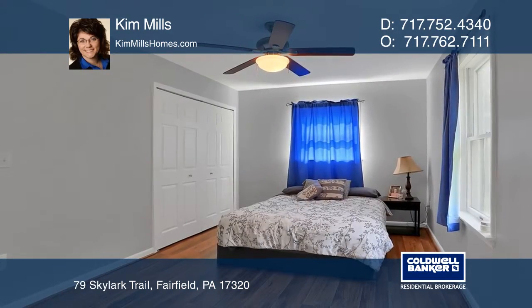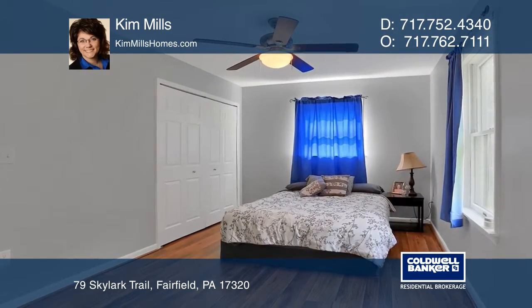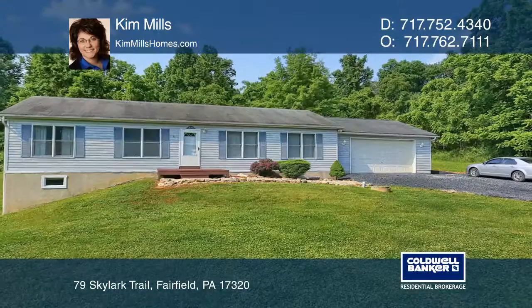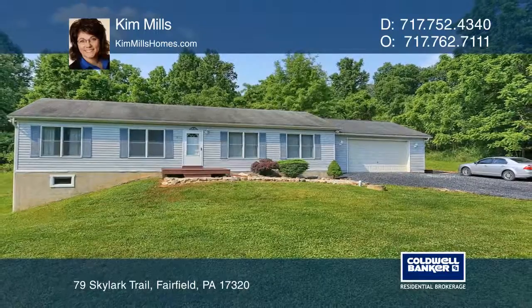The lower level features one bedroom and a walk-out, ground-level basement area. Relax on the deck in the private rear yard. Schedule a time to tour your new home today by calling Kim Mills.